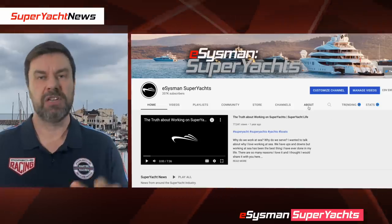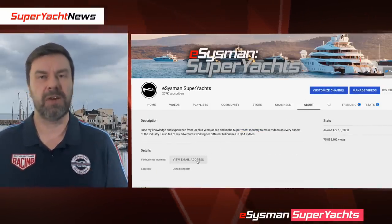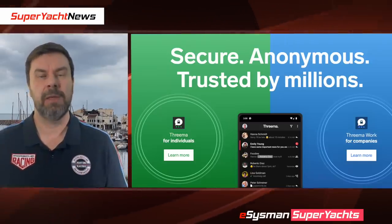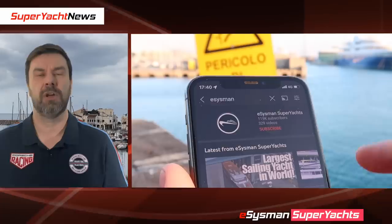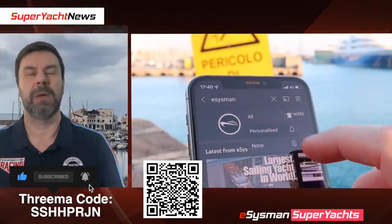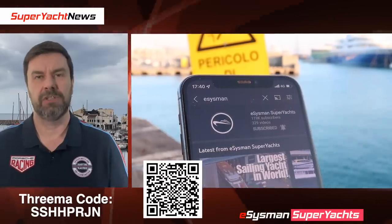Those are the two stories for tonight. If you've got any information about either of these stories or any others, please get in touch — you can reach us on the YouTube channel, Instagram, Facebook Messenger, and Threema. Please be sure to like this video, subscribe if you haven't already, and hit the bell for future notifications. Thanks very much for watching and I'll catch up with you soon. Bye.